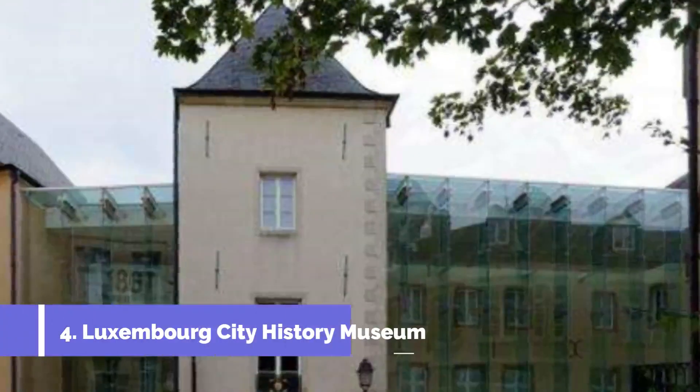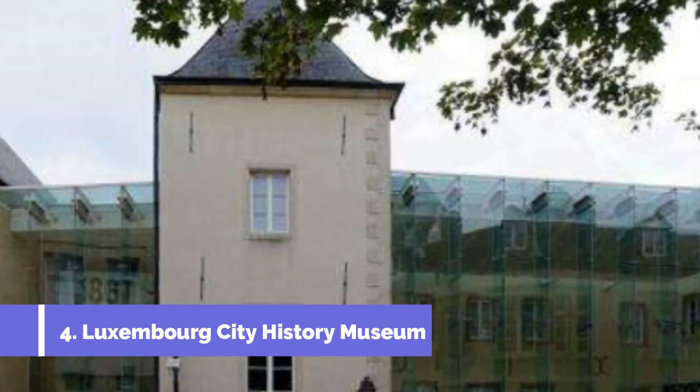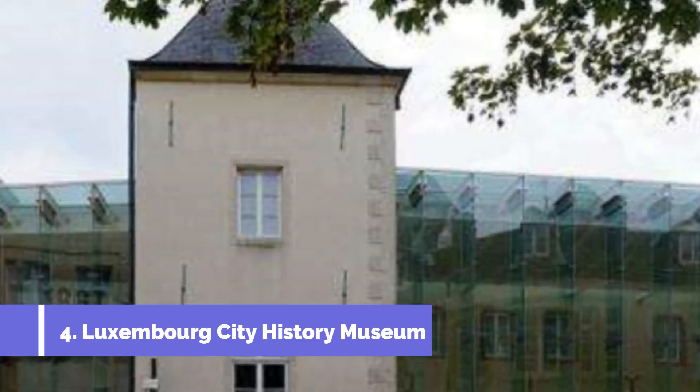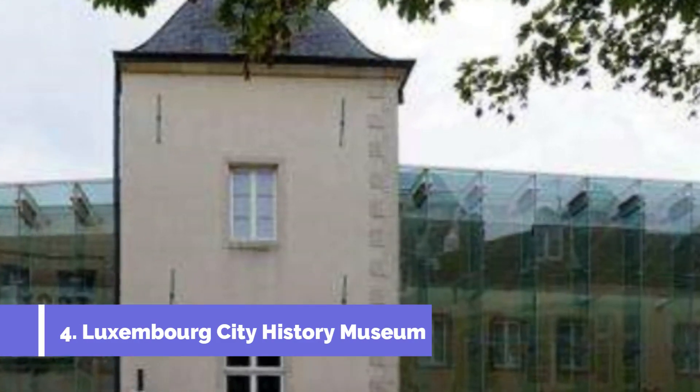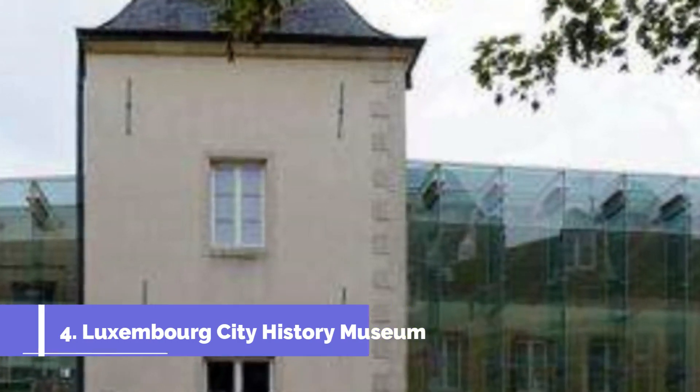Number 4: Luxembourg City History Museum. The Luxembourg City History Museum, located in Warken, Luxembourg, is a must-visit attraction for history enthusiasts. The museum offers a comprehensive overview of the city's rich past, spanning from its founding in the 10th century to the present day.